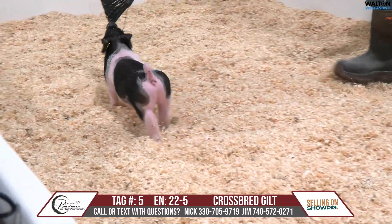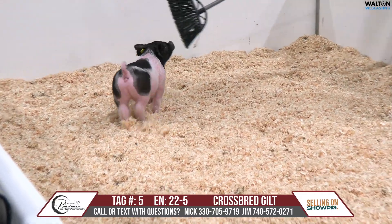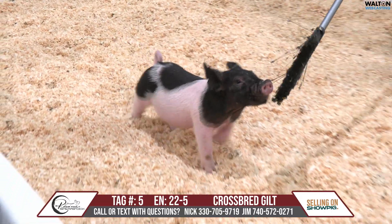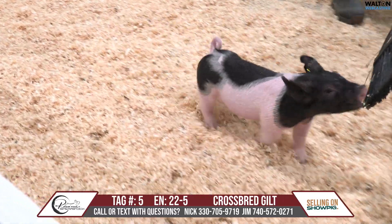All right, we got Tag 5 here — a gilt out of the 22-litre, she's a 22-5, a backdrop on a Holy Smoke. She likes to show herself off, so let's hope she does that.